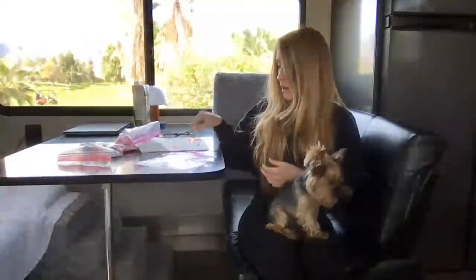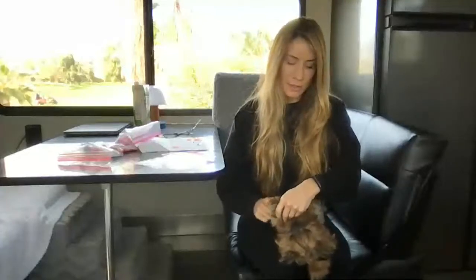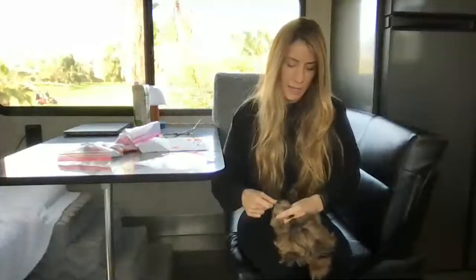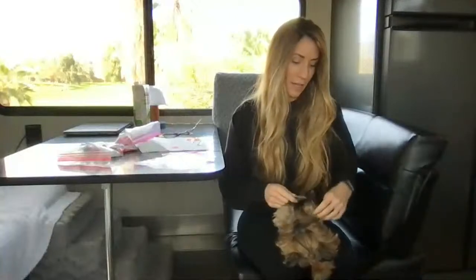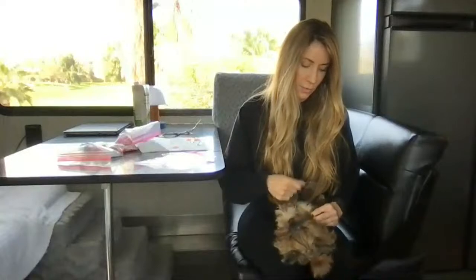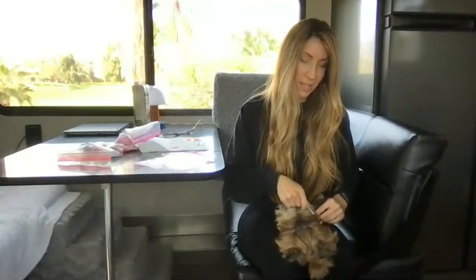Someone asks if I cut my Yorkie's claws myself. I actually don't cut their claws at all — I just make sure to take them on enough walks on pavement so that the pavement wears down their claws naturally and I don't have to cut them. I do cut my cat's claws, but I've never had to cut my dogs'. Before we started traveling full-time, we were living in Boston, Massachusetts, and we'd walk them every day in the Boston Public Garden, which wore down their claws easily.